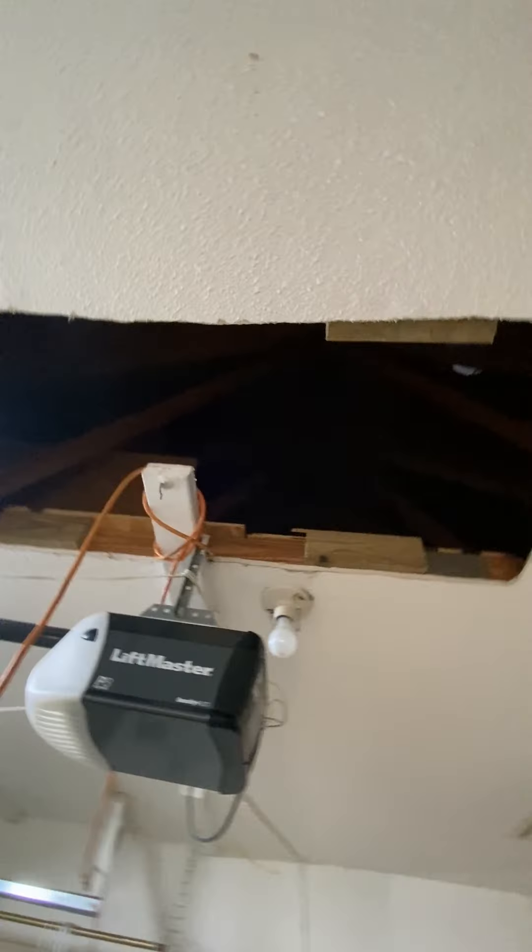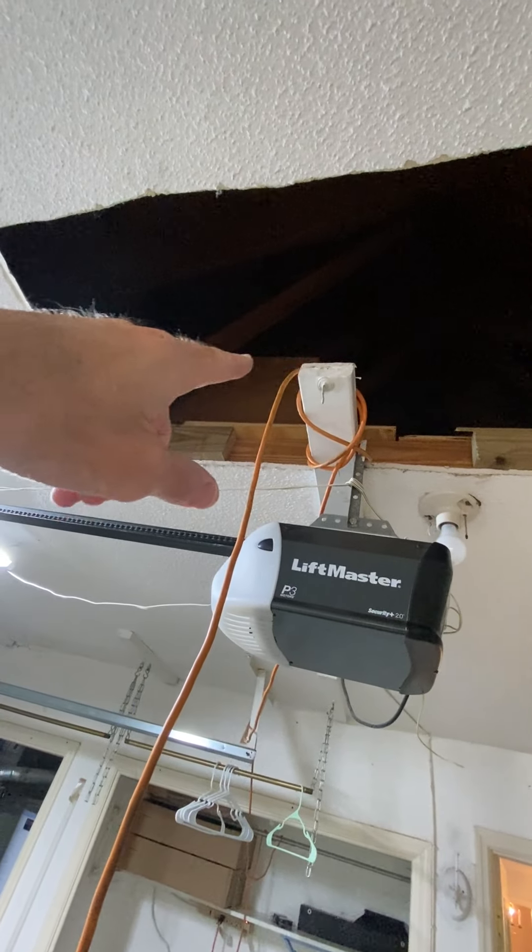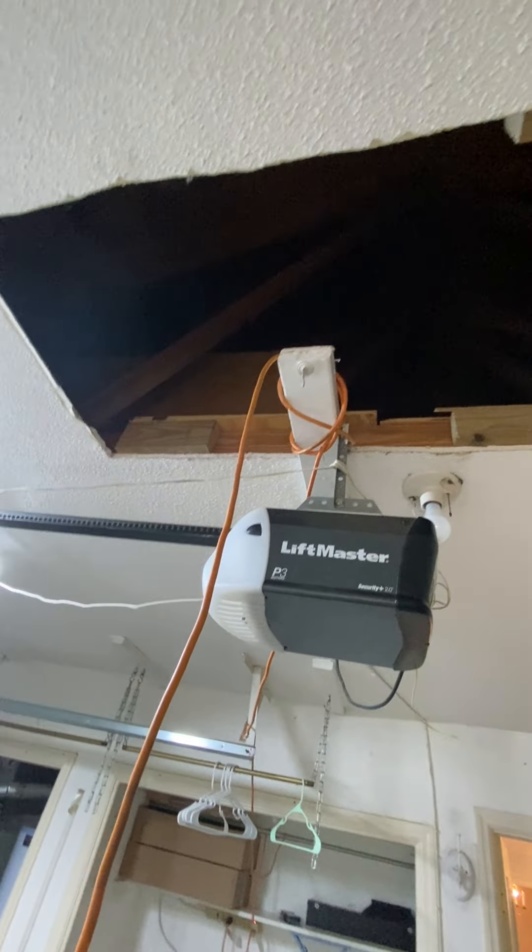There's no door — usually there's a pull-down, but they've cut that in the ceiling. You can't put a door here because you've got the garage door brace up there. It's a one-car garage.